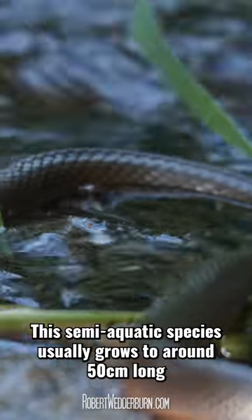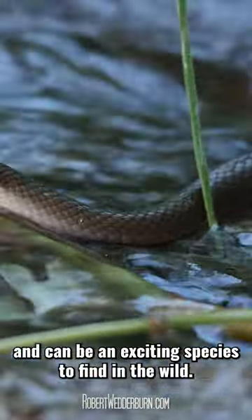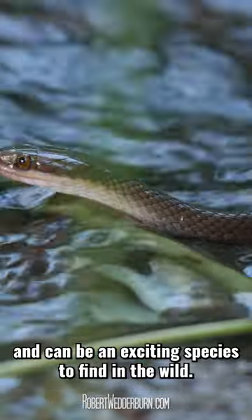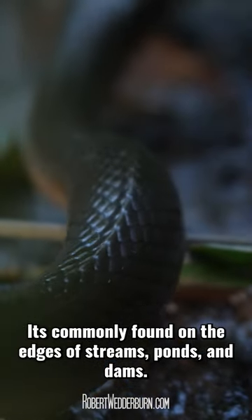This semi-aquatic species usually grows to around 50cm long and can be an exciting species to find in the wild. It is commonly found on the edges of streams, ponds, and dams.